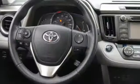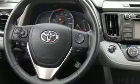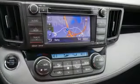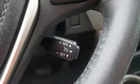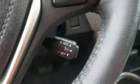Bluetooth wireless audio streaming. Power heated mirrors. Dual zone climate control. Auto dimming rear view mirror. Doors and push button start proximity key. Front heated sports seats.